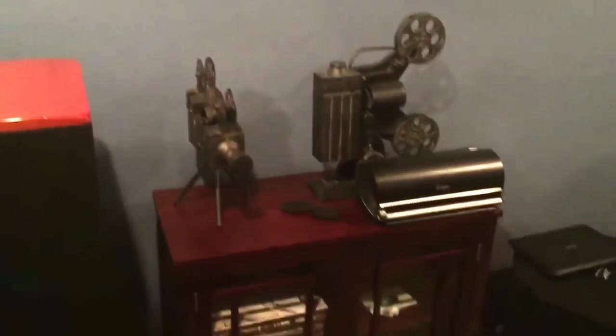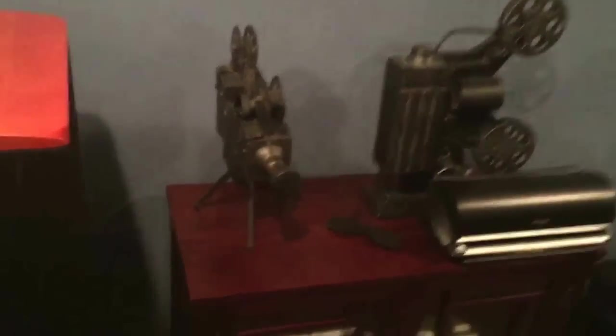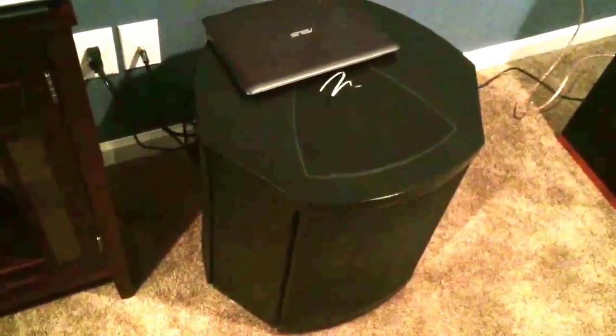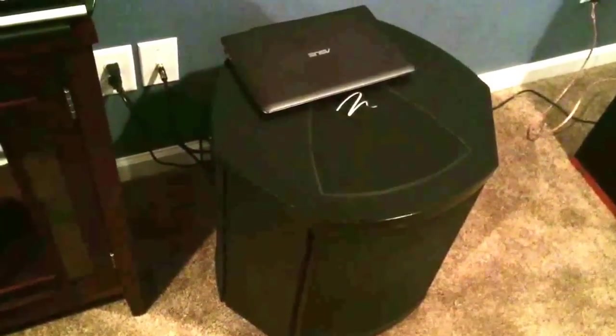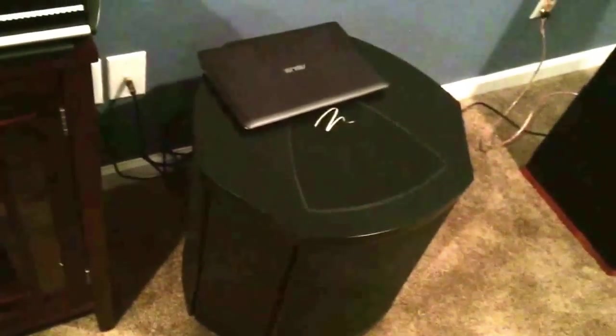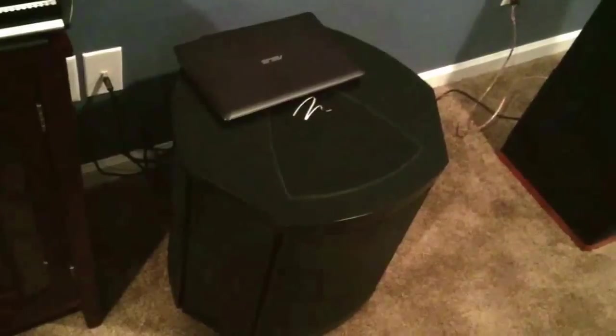Just some various stuff — my third Martin Logan, this is the bigger one, the Descent i. So I have three of them in here. They're all sealed and all servo-controlled, so I get plenty of low-frequency output. With them being sealed and servo-controlled, it's easier to control the effect in the room. So, getting to the speaker placement for the Atmos...